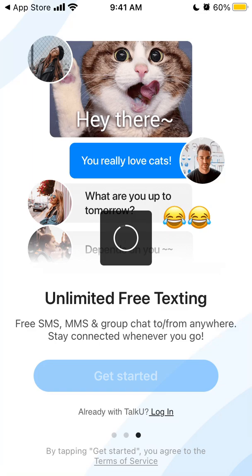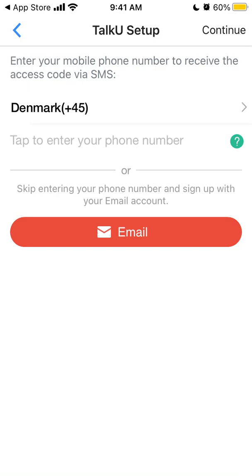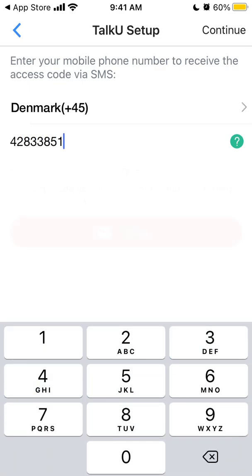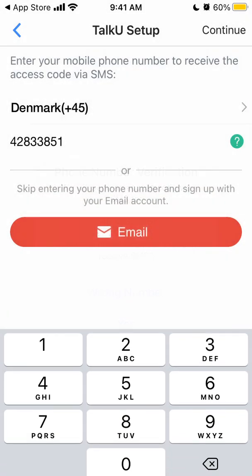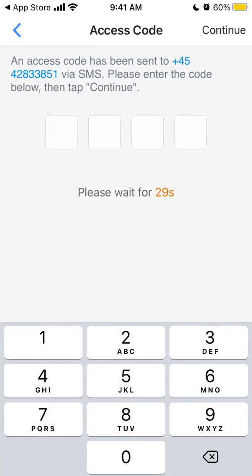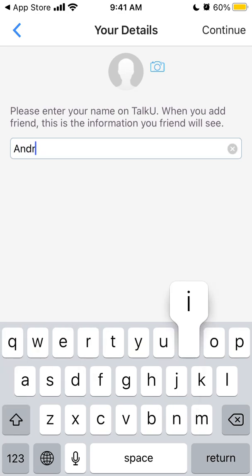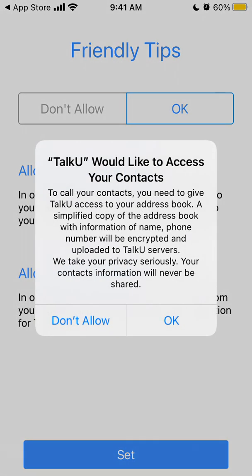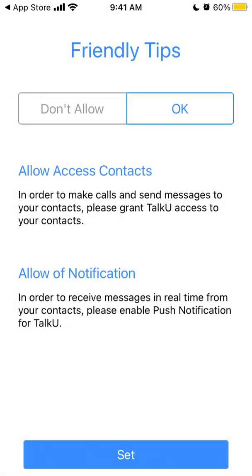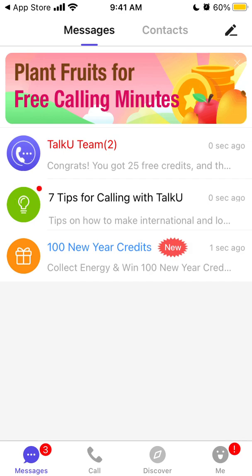So let's just try to create an account or get started. Let's see what they want. And then they should send you some SMS. So let's try to set up an account. They want to allow notifications and all of that.